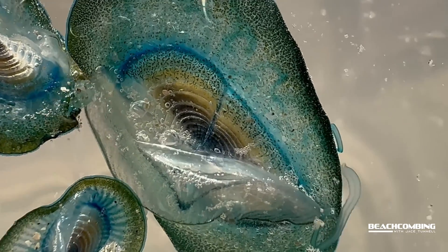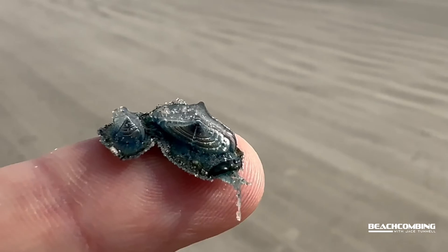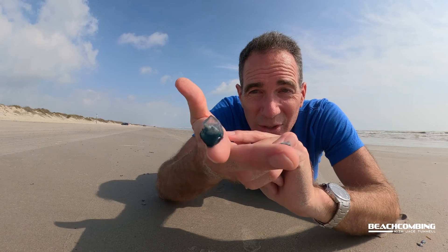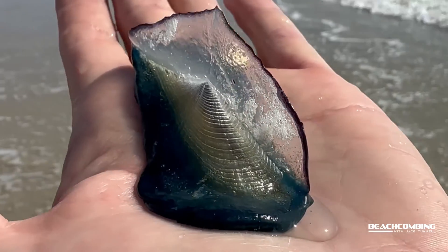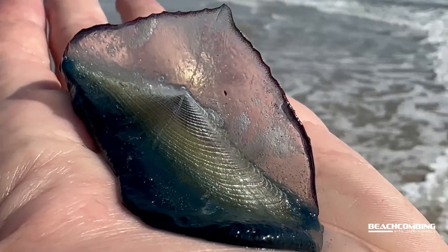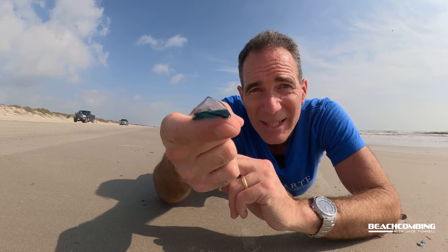Most of them we're seeing are very tiny. I'll pick one up right here — most of them are about that size, maybe an inch or so — still pretty small. They can get a couple inches and they grow fairly quickly, so maybe in the next couple of weeks we'll start seeing some larger ones come up. I figured y'all might be interested in seeing these and knowing what they are — by-the-wind sailors. Now you know! Talk to you later, bye.